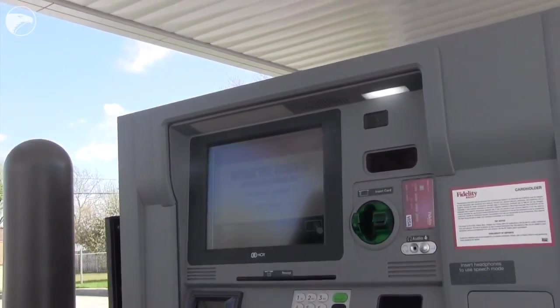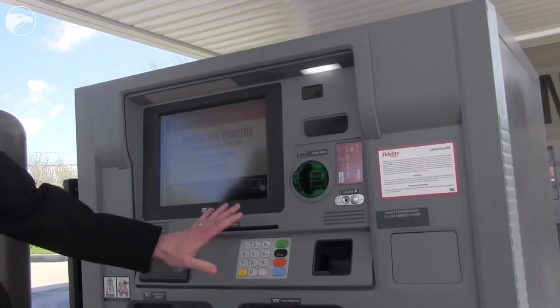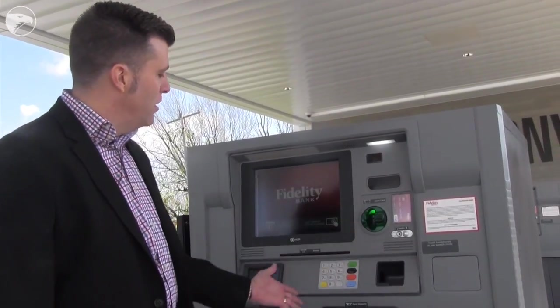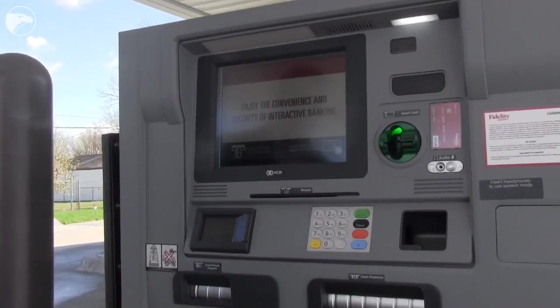You'll notice when you approach the machine it looks very similar to a traditional ATM, and in fact it does function just like a traditional ATM does. Insert your card, put in your PIN, withdraw cash just like you always have.